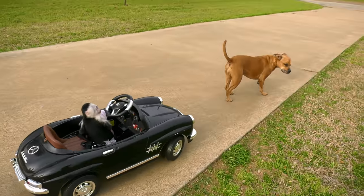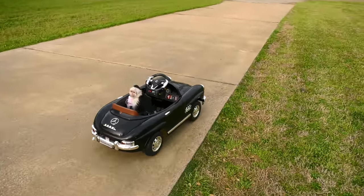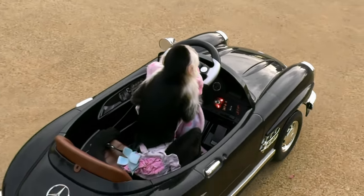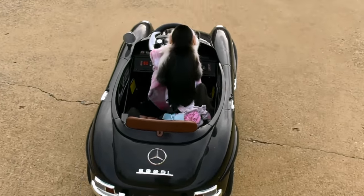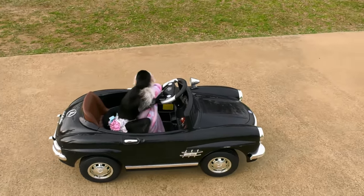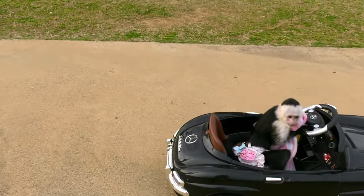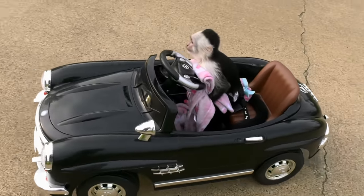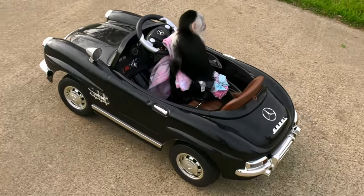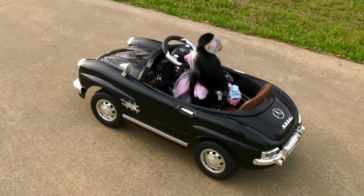Run over Kelly! Run over Kelly — you gotta run over Kelly! There we go — a white-faced capuchin monkey driving a car, and she's only two years old. Look at that girl, that is so cute!